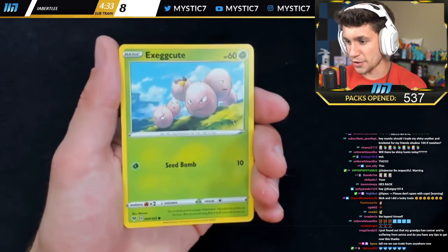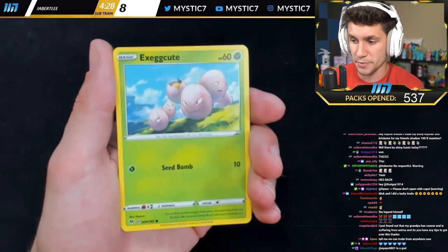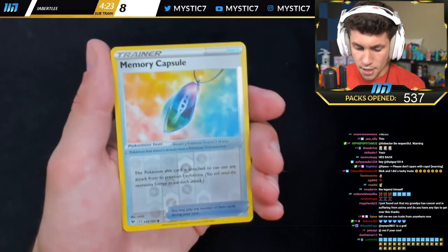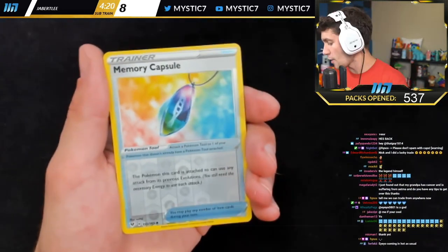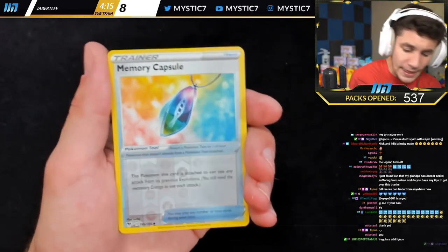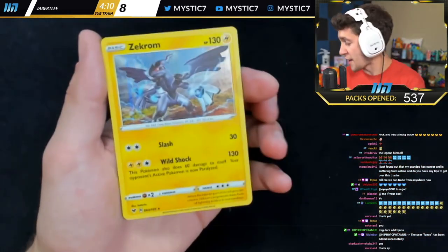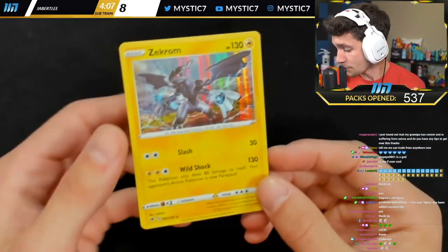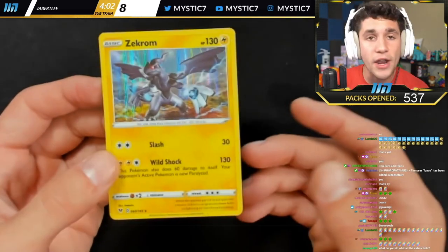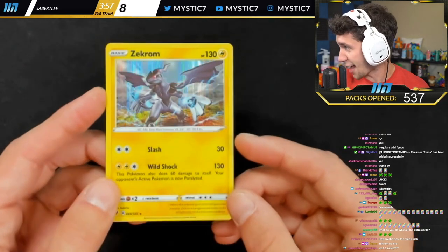Exeggutor — I will get your shiny today. You can trade from anywhere now? 10 kilometer maximum — so 6.2 miles, you can trade. Exeggutor and Memory Capsule reverse holo. Let me get some luck in chat — I'll drink some shiny luck here. Whoa, Zekrom holographic! That's cool — I'll take a Zekrom holo for sure. That's actually a sick card. We're getting some pretty good pulls here, not gonna lie. Still waiting on something rainbow rare, something crazy, but a Zekrom holographic — that's sick.